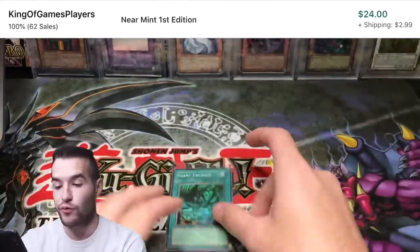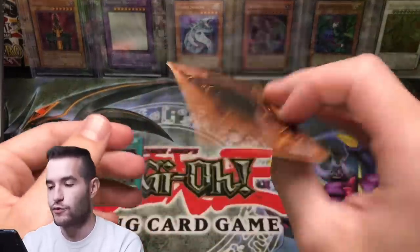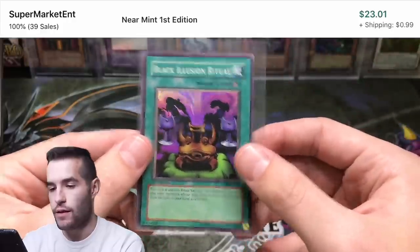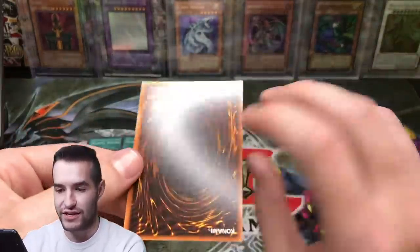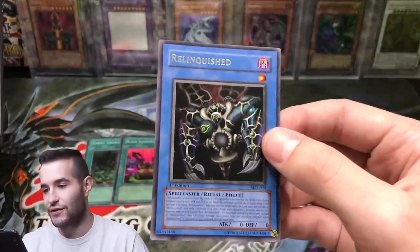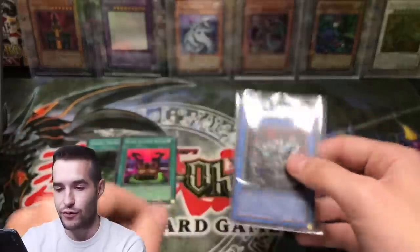First edition Black Illusion Ritual — that is pretty sweet. Here we go: the one and only Relinquished. Near Mint to Mint. Wow, that is beautiful. The centering is not good on it, but that's okay. That is a Magic Ruler one, not Starter Deck Pegasus — Magic Ruler. The bummer about Starter Deck Pegasus and Starter Deck Joey is they just use the same art from the set cards, so it's kind of weird.